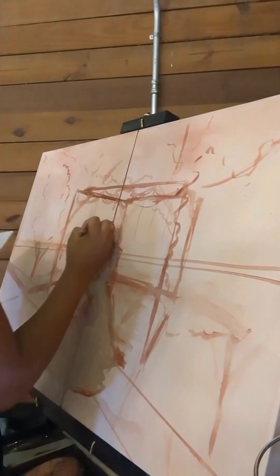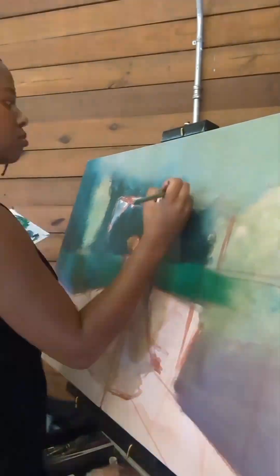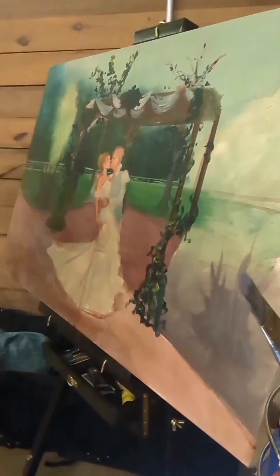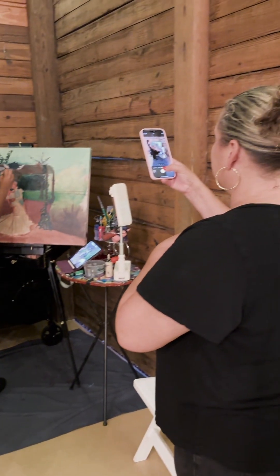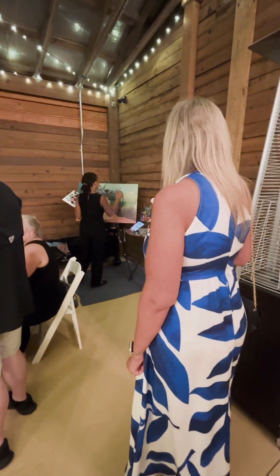So now that I got the pose that I need, I can really get going on this painting. One of my absolute favorite parts about live wedding painting is the guest interactions. I love when guests come up to me and just want to talk about art — it's so much fun to get so many different perspectives.